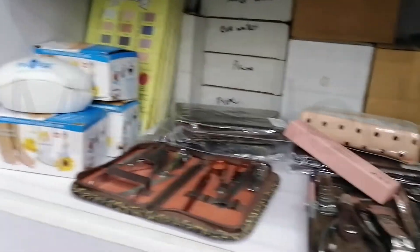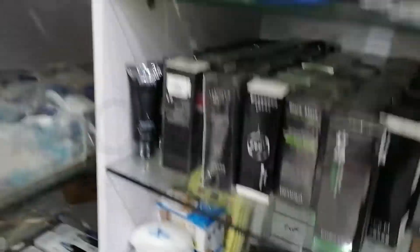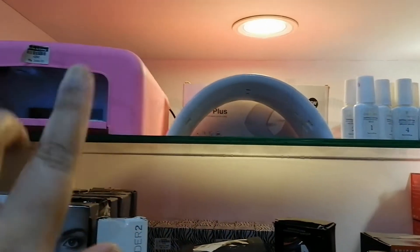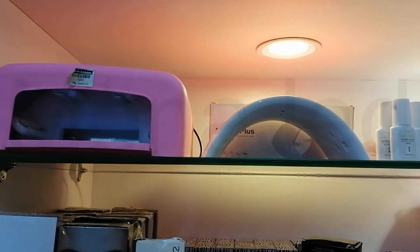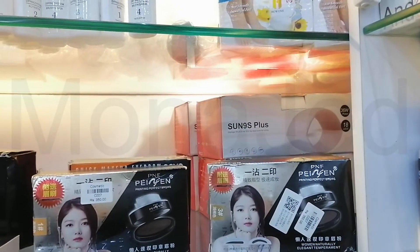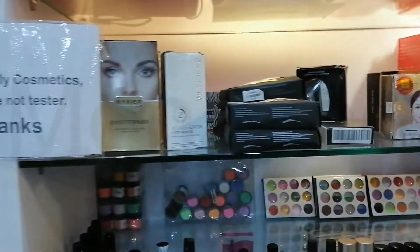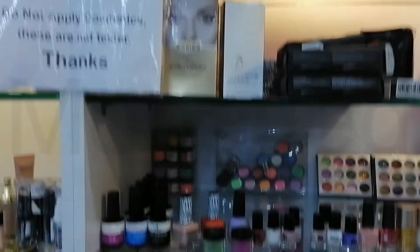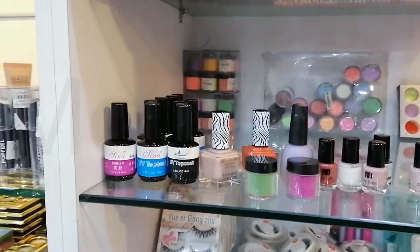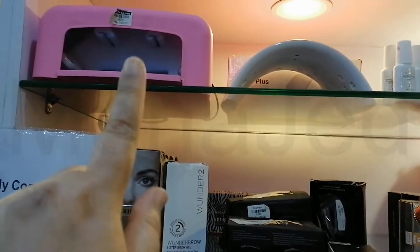And then we have tools for manicure. Here we have the professional UV gel nail curing lamp — there are many types here with different prices as well. We have so many things to do with nail art. We also have the UV top coat, base coat, and curing — you know, to put jewelry and stuff — and then you use the lamp to dry them off.